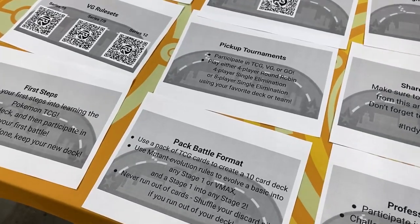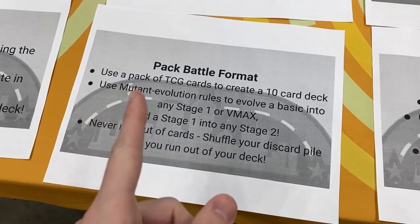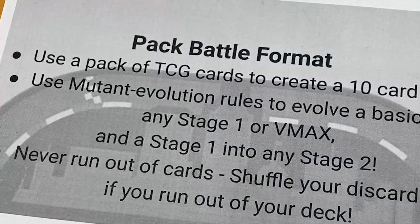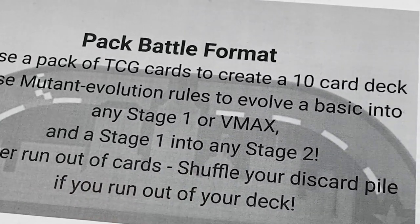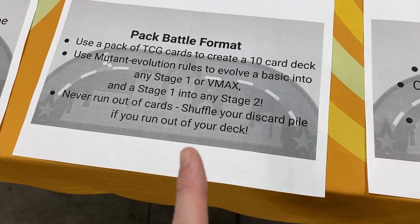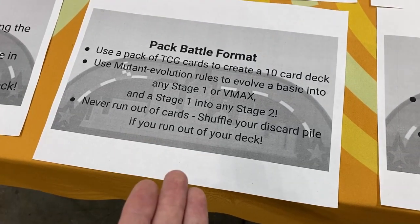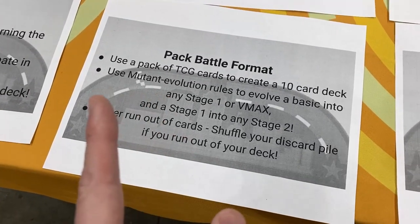We're about to play in a side event — the pack battle format. You use a pack of TCG cards to create a 10-card deck, one pack. Use mutant evolution rules to evolve a basic into any stage one or VMAX, and a stage one into any stage two. Never run out of cards — shuffle your discard pile if you run out of your deck. I've never done this format before, but we're going to give it a try.